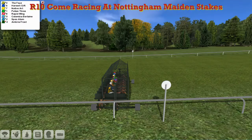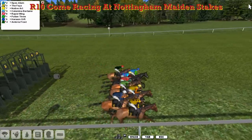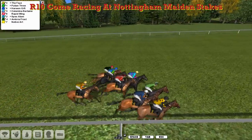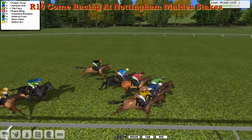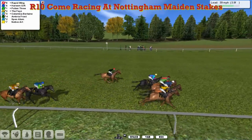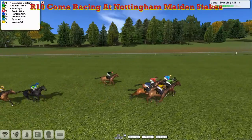The older sprinters, ready to go, and away they go. It's a little bit slow to go right on the far side with Ambria Frost, but at the centre Puchin 3 has started off well, so too has The Phase, and there's almost 4 or 5 of them in a line through the first furlong. It looks like Haereen Gift might be interested in taking the lead, but now Puchin 3 has come through right over on the far side.